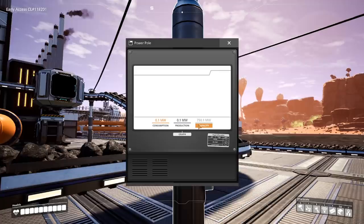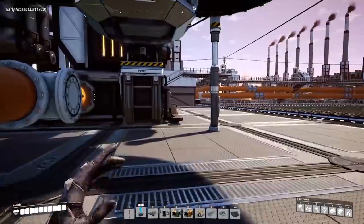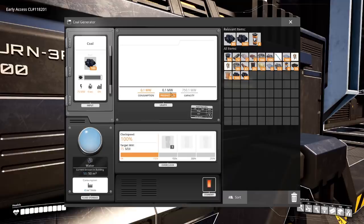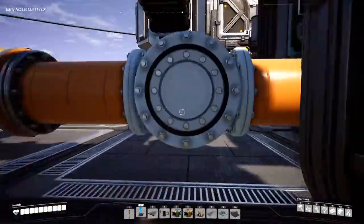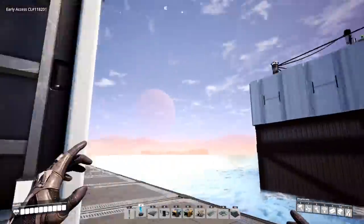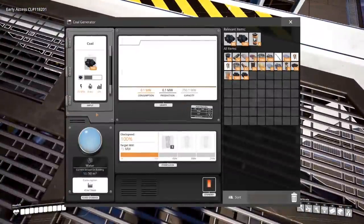We're now running at 750.1 megawatts. I don't know why there's the 0.1 here, but I do know it's this generator that's causing it. As you can see, we have a full storage of water and we're running at 100%, totaling 10 power plants at 750 megawatts. If we go up here, we'll see better — we're going to check each and every one of these power plants to see if they are running at 100% efficiency.